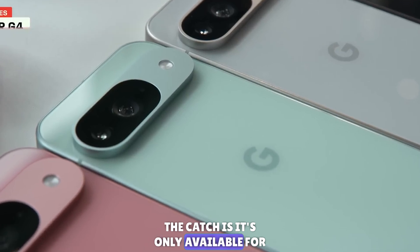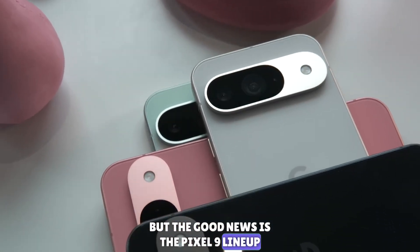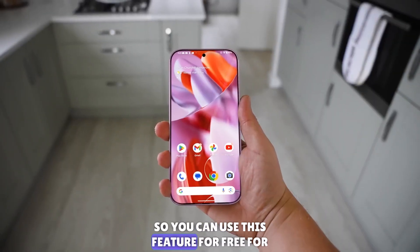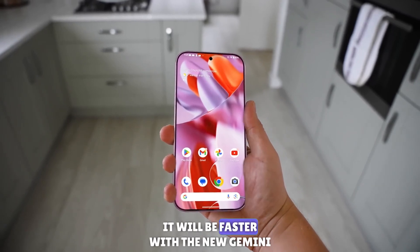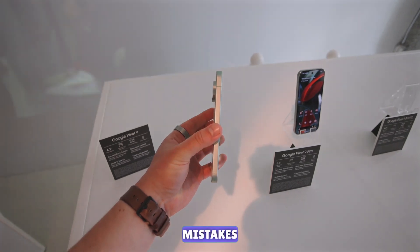The catch is it's only available for Gemini Advanced subscribers. But the good news is the Pixel 9 lineup comes with one year of Gemini Advanced for free, so you can use this feature free for at least one year. Gemini will also be faster with the new Gemini 1.5 Flash model, offering better responses and fewer mistakes.